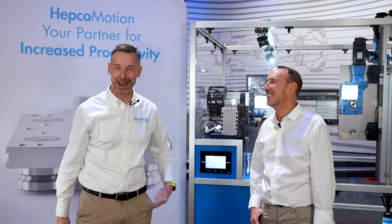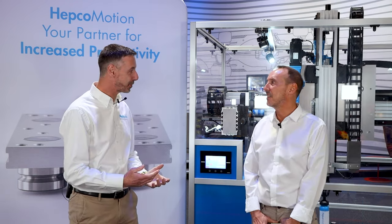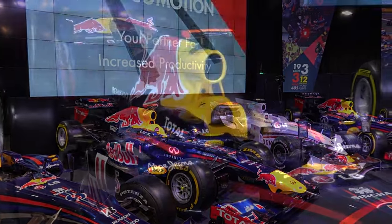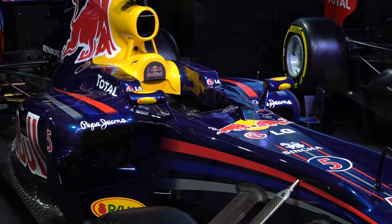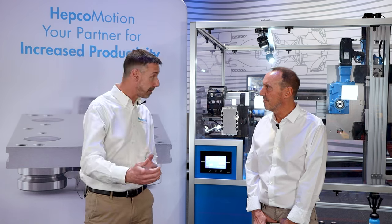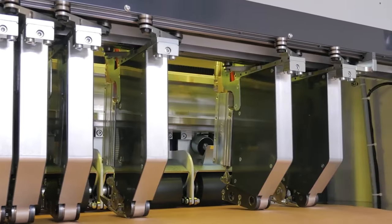Now over to David Western, International Sales Manager for HEPCO Motion, operational in Asia, and Alec Dick. Today we're talking about increased productivity. When you think about the Red Bull MK7 facility and Formula One teams, productivity is right at the forefront of their design ethos — they've got to get to a race every one or two weeks. In 2023, productivity is everything, and the HEPCO V system can facilitate that across a broad range of industries and application types.